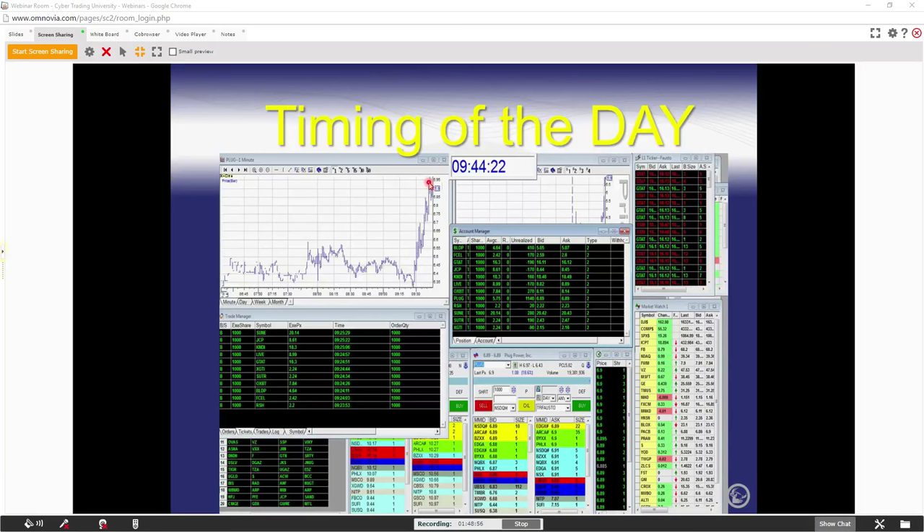Bid and ask — it's confusing. Bid are the buyers; the ask is the sellers. The people looking to buy are on the bid; the people looking to sell are on the ask. You've got to know how to play the game — you've got to know how to place bids and offers out there. If you don't, you're going to get yourself in trouble.